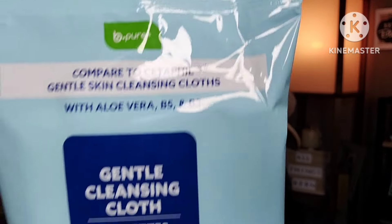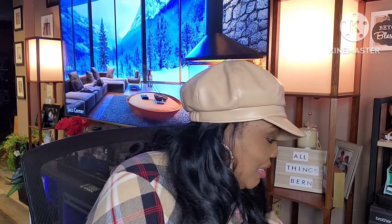These were new at the Dollar Tree. It says compared to Cetaphil gentle skin cleansing cloths, with aloe vera, vitamin B5 and B3. You get 25 in here, and it says do not flush. I believe these are for your face, so I was really surprised to see that at the Dollar Tree. I love everything by B Pure — their products are so good, really great dupes. I can't wait to try this.